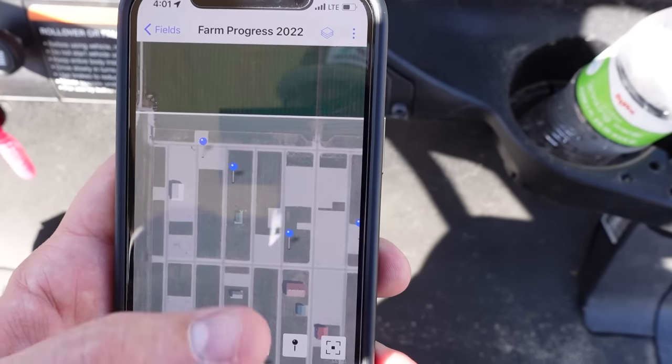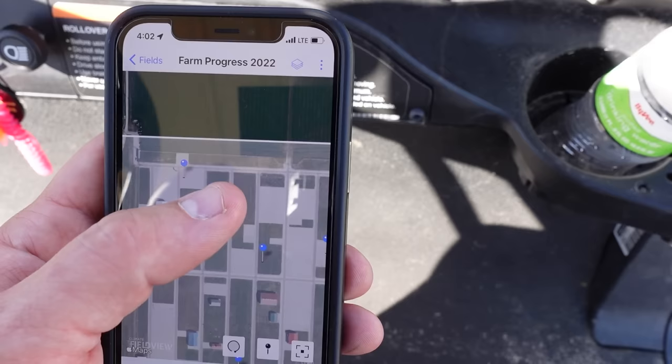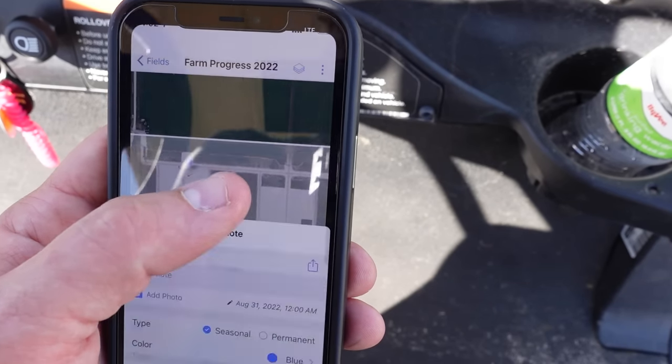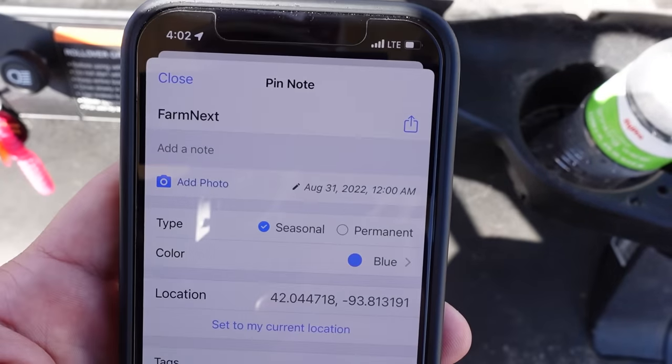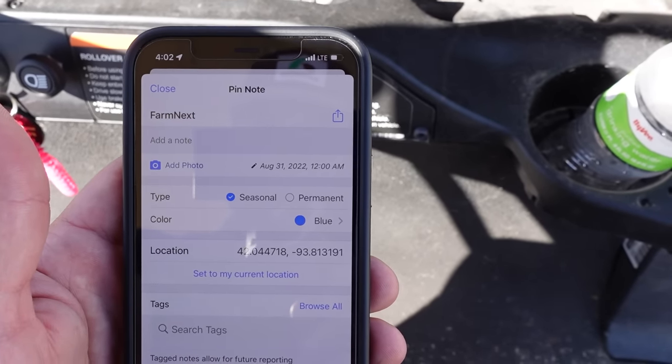That world's largest corn head was absolutely awesome — just a massive beast. Let's see what pin we got next over here. We're going to go check out Farm Next. Off that way we go.